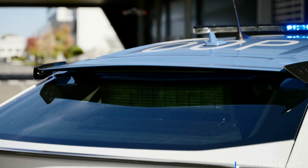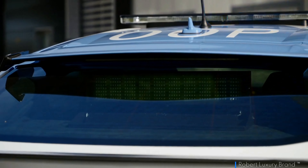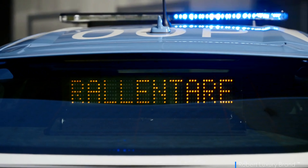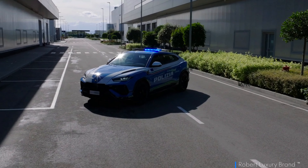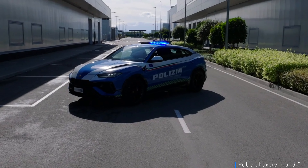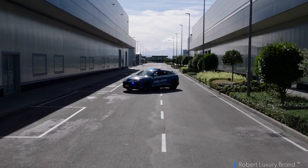The Urus Performante boasts a 666-horsepower twin-turbocharged V8 engine, which propels it to impressive speeds. It can accelerate from 0 to 60 miles per hour in just 3.2 seconds. The permanent all-wheel drive system ensures exceptional traction and handling.